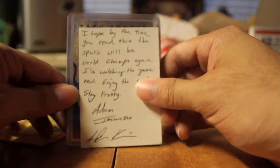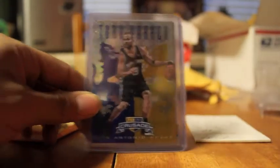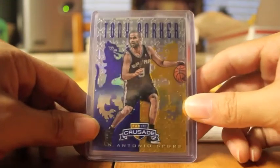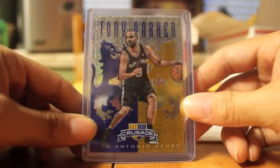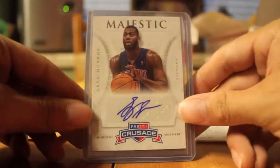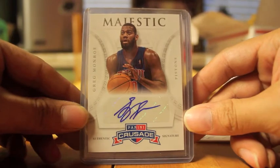He sent me three cards here. The first card I inquired about: the Crusade insert of Tony Parker. And I also inquired about this card — the Greg Monroe autograph from Crusade. It's a very nice card right there.